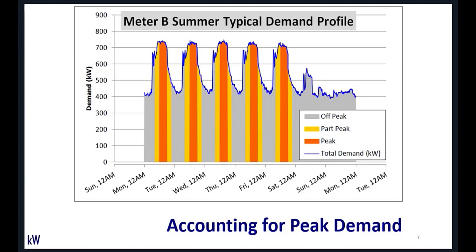PG&E has already applied for their next rate case, which will be shifting that demand later as well.